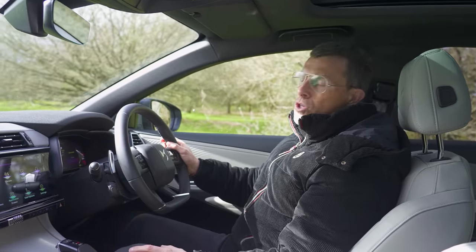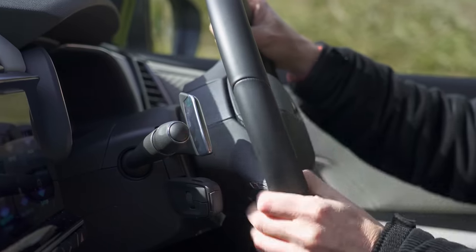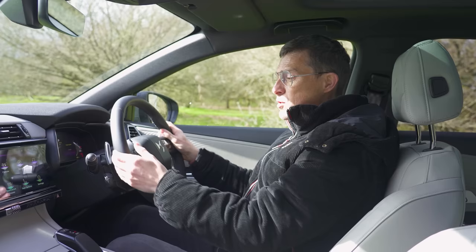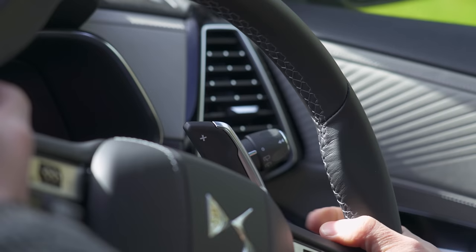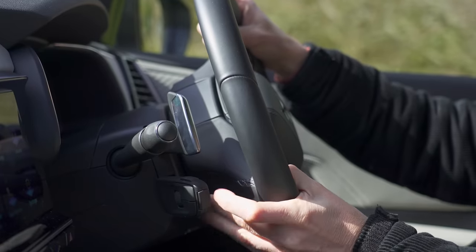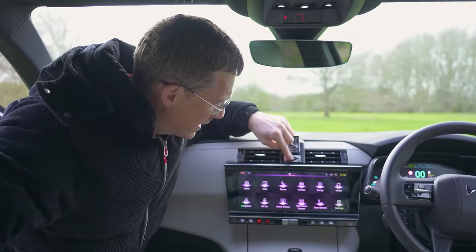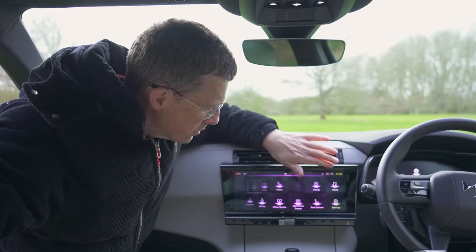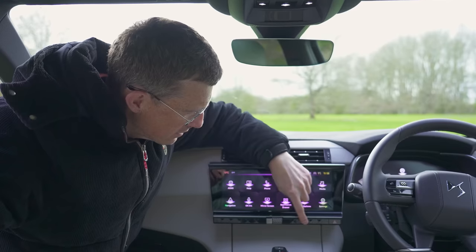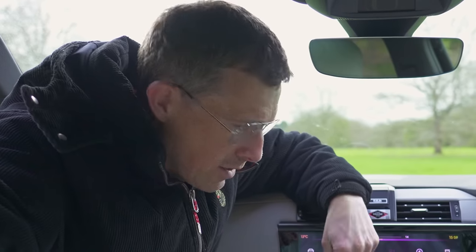The fifth annoyance is the gear shifter paddles - they're useless. DS have mounted them to the steering column, which isn't a problem if the paddles are large enough that you can still operate them when you turn the wheel, or alternatively mount small paddles to the wheel itself. In this car, you turn the wheel to take a corner and you go for a gear and you can't find it. Also, the shortcut button icons are illuminated when the ignition is on but if you use the infotainment without the ignition, the icons go dark yet the buttons still work - you just don't know what you're pressing.